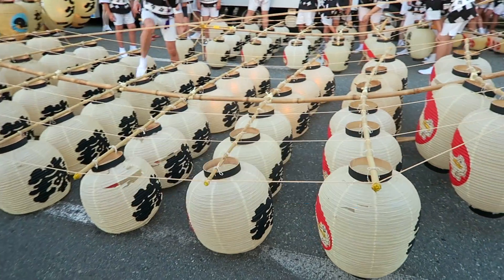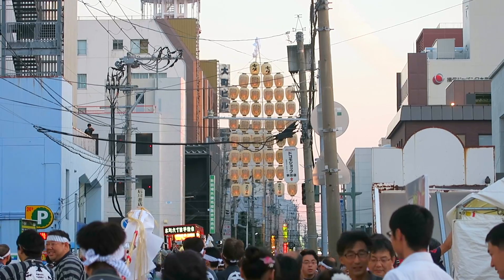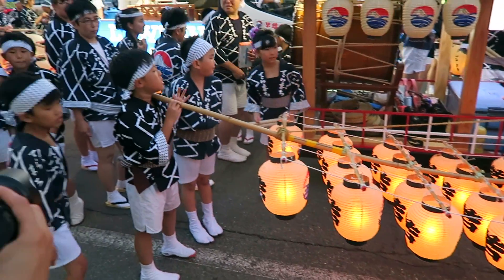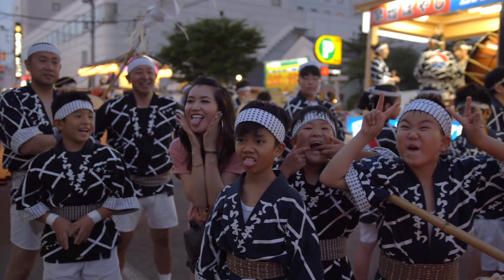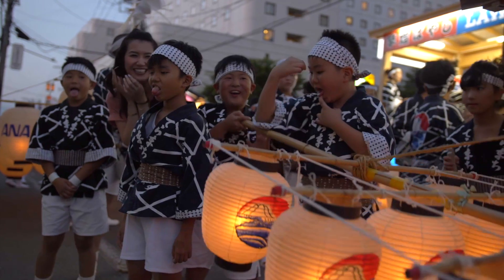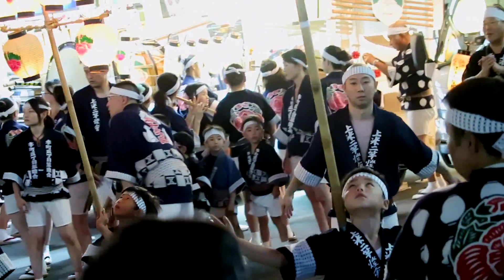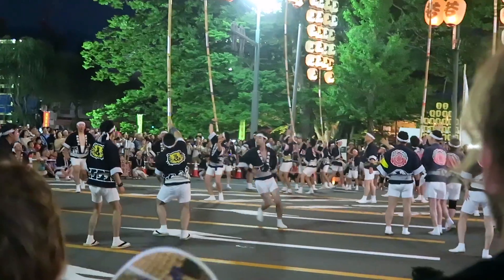We hung out behind the scenes of the festival to see how they all prepare for it. They light each and every lantern by hand. The Kanto Festival was probably my favourite out of all the ones we visited. It was so exhilarating watching the performers balance these massive lanterns on their body parts. They would continue to add more and more bamboo poles at the bottom so that the lanterns would go higher and higher.